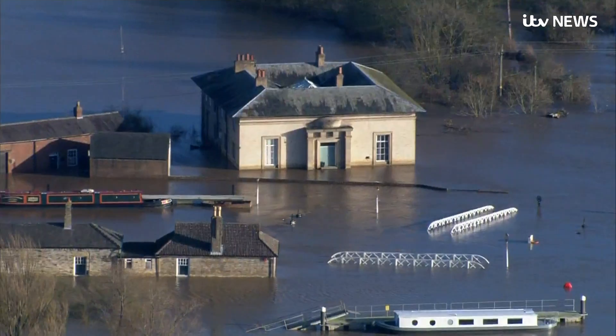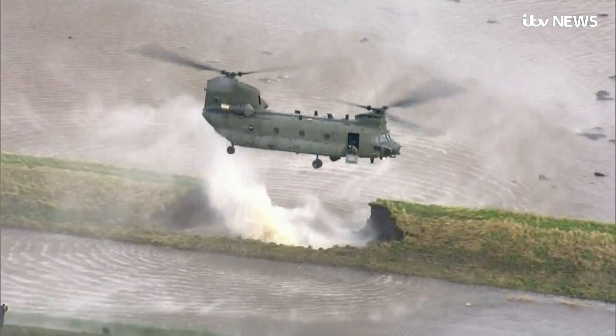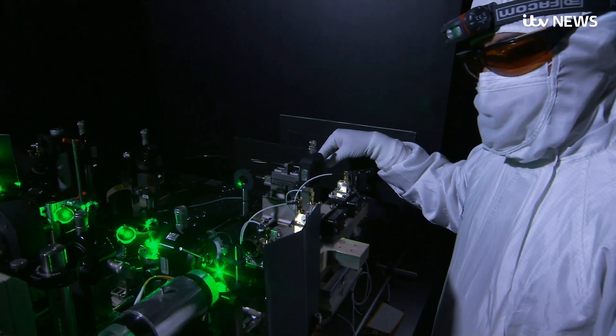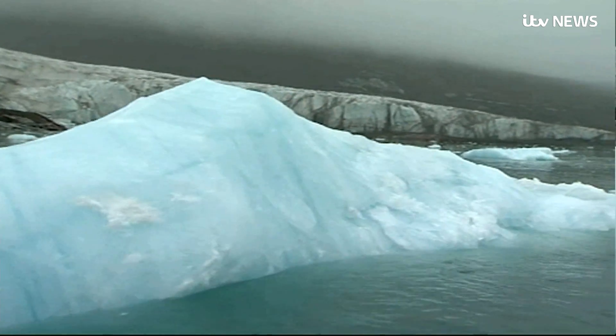Predicting events like the flooding of 2015 — more warning means more chance to prepare. Within a week, Aeolus will collect more wind data than has ever been recorded, teaching us more about climate change and melting ice caps.